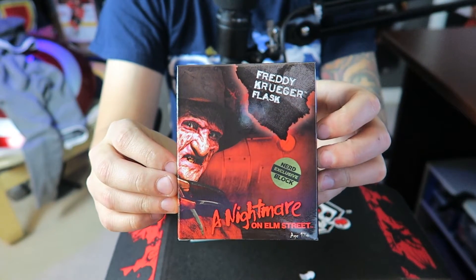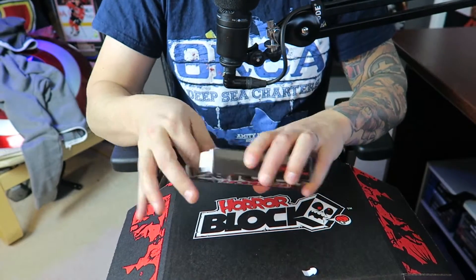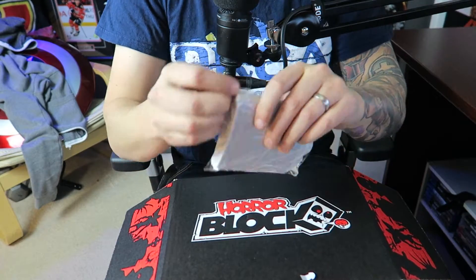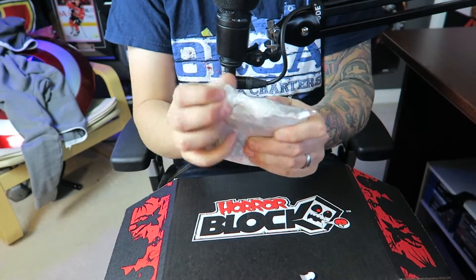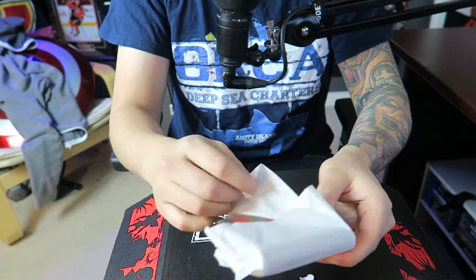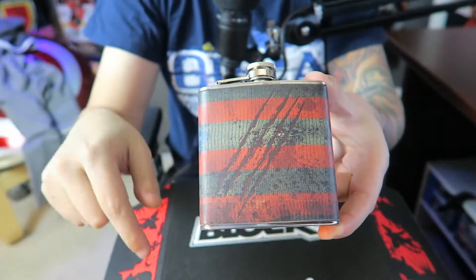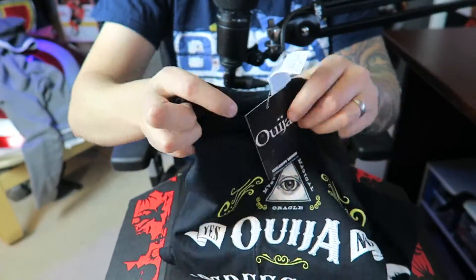A Nightmare on Elm Street flask! I love Freddy Krueger — he's my favorite character in all of horror. I think this is the thing that one of you were talking about in the comment section that was supposed to come in October's Horror Block, but something happened that they couldn't get them through customs. I'm super excited that this has come now. I don't even drink hard alcohol, but this is really freaking cool — I'm excited about this.